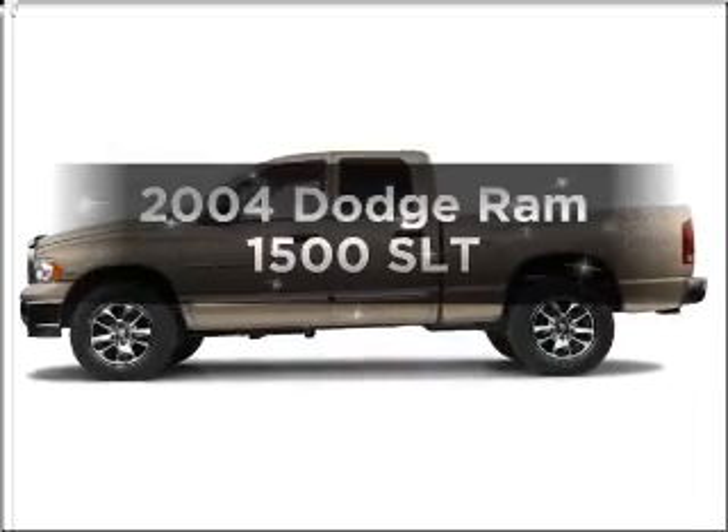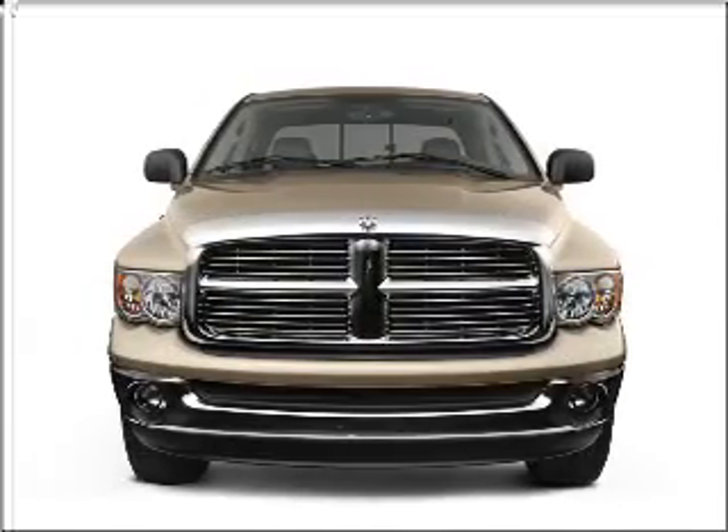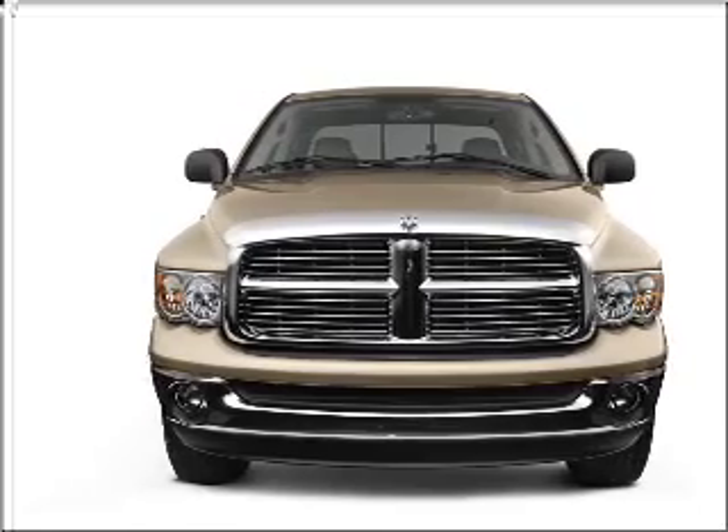Everything you need under one roof with this great vehicle. With a powerful 8-cylinder engine connected to a smooth shifting automatic transmission.